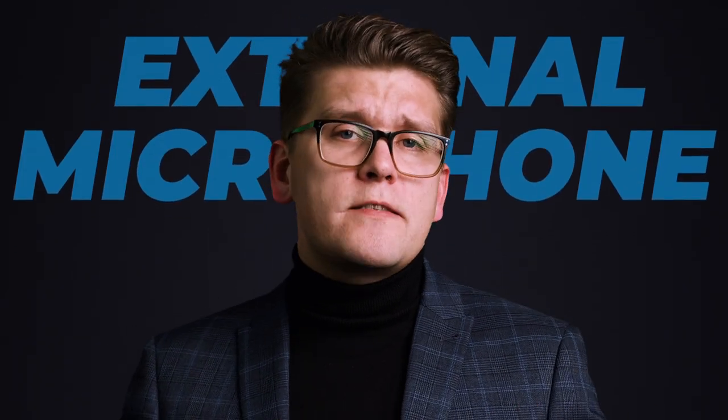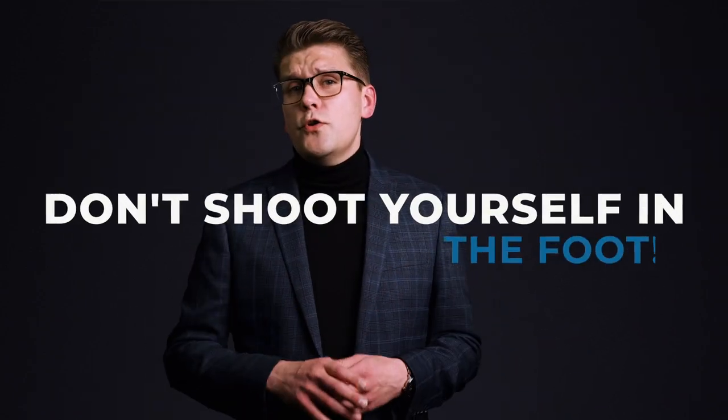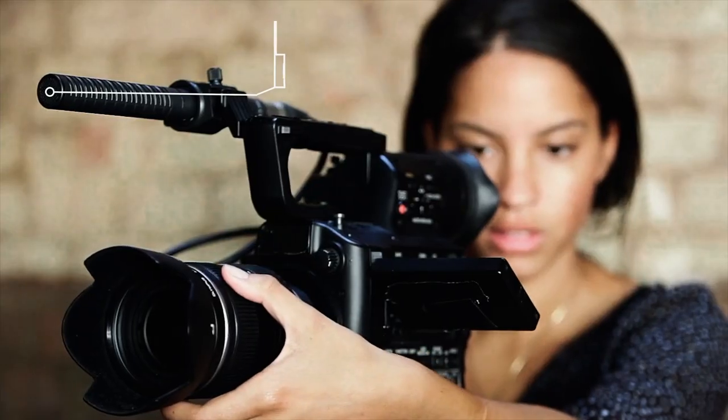A survey has revealed that good sound was more impactful to the audience than good video. That is why you should invest in a good external microphone. Please don't shoot yourself in the foot by relying on the in-built microphones.